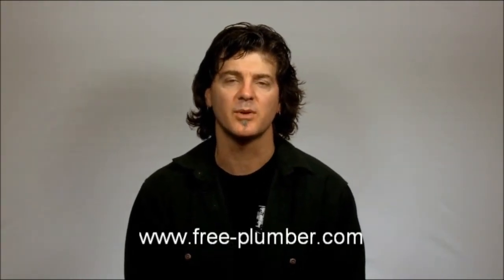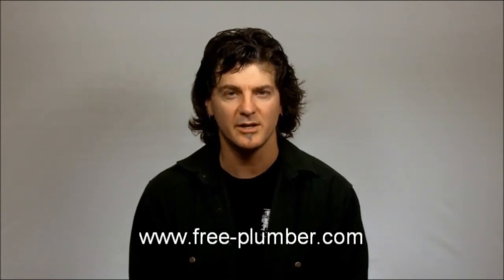If this has happened to you, go to www.free-plumber.com to find out about your free certified plumbing offer and free no-obligation site assessment. While there, you'll also find a free checklist to help minimize your loss and stay safe.